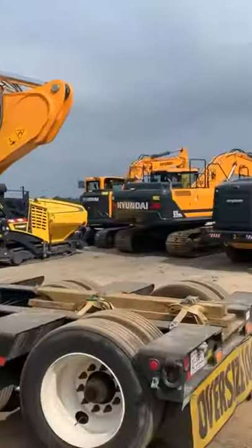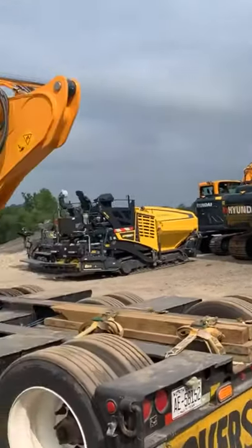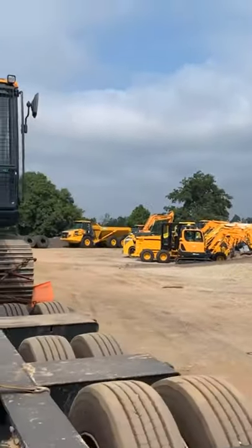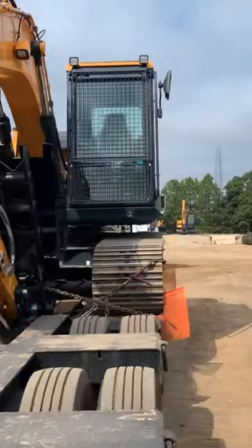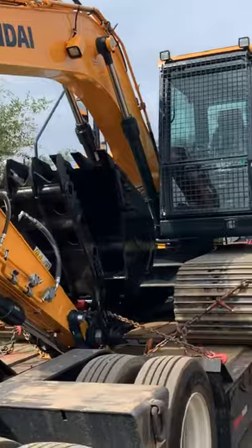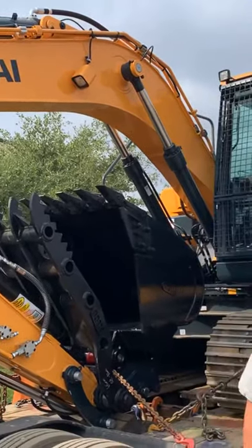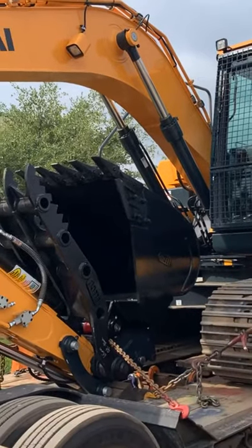This is the first time I've seen this myself personally. They just ordered this machine, it just came in at the port, and it's actually on the trailer because they're fixing to deliver it to a job I'm doing in Campobello, South Carolina.